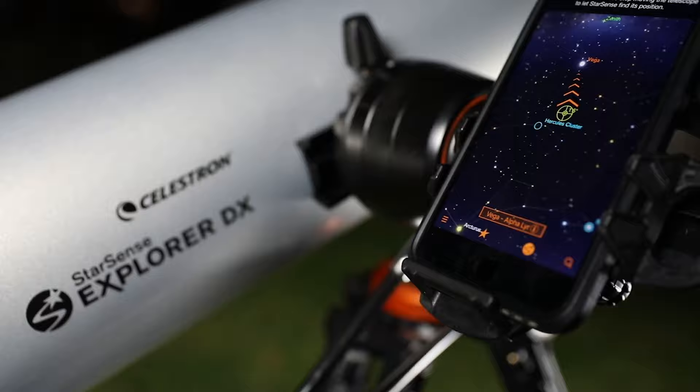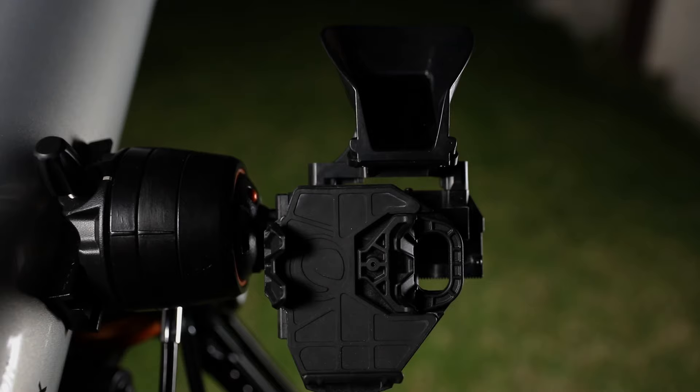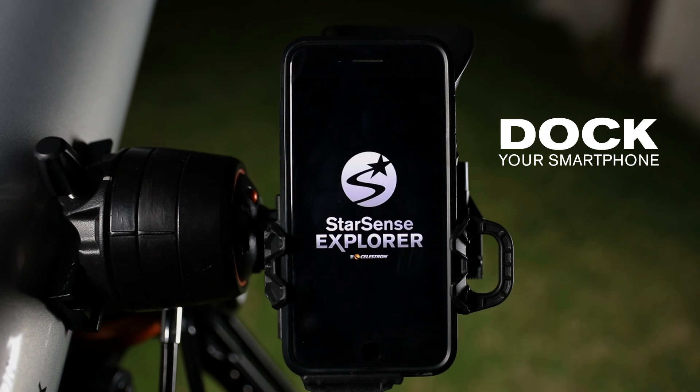In minutes, you're ready to take a guided tour of the universe. First, dock your smartphone and launch the Starsense Explorer app.